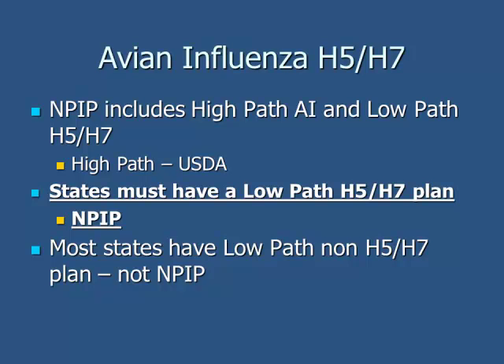For avian influenza, it basically covers low-path H5/H7. Each individual state must have an NPIP-approved low-path H5/H7 plan. These plans take a lot of time — not only to initially implement, but also on an annual basis to keep updated with technology changes and lessons learned from incidents. Most companies have their own AI plan in place, and it's helpful to have the state NPIP plans to guide how company plans would work, so our plans are now very similar to the state plans. It really works well together — states, the federal government, and industry all on the same page.